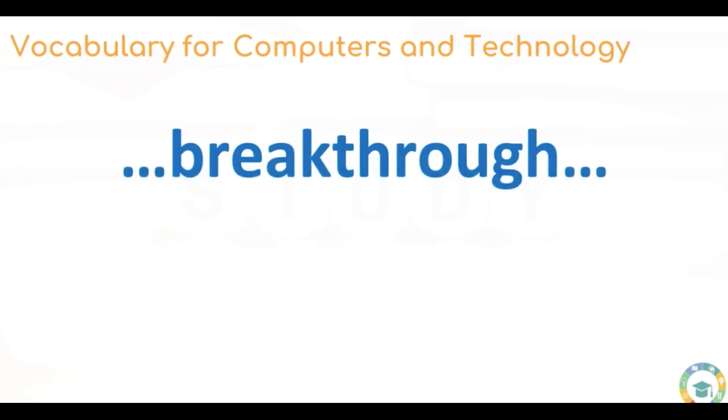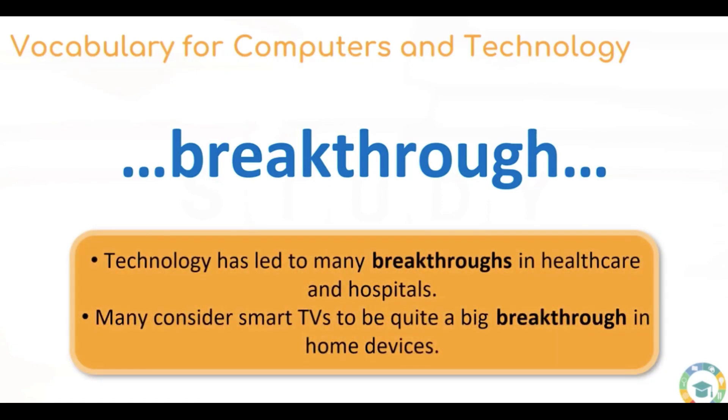Next up we have breakthrough. A breakthrough is an expression used to describe something that has been achieved — an innovative invention that was a breakthrough. It took a lot of time, but there was a breakthrough and something happened. Technology has led to many breakthroughs in healthcare and hospitals. Many consider smart TVs to be quite a big breakthrough in home devices.